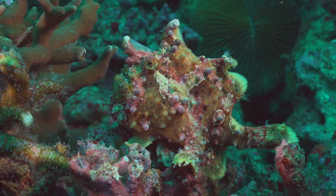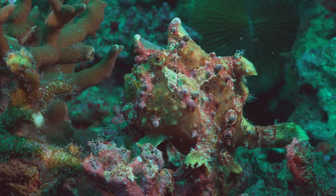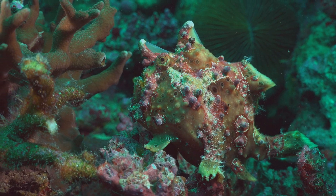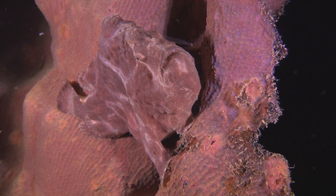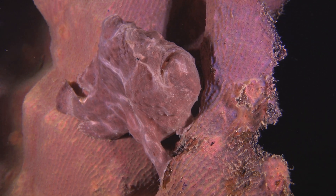Now let's dive into some interesting facts about the frogfish. Frogfish are masters of disguise. They can change their color and texture to blend in with their surroundings, making them almost invisible to predators and prey alike.